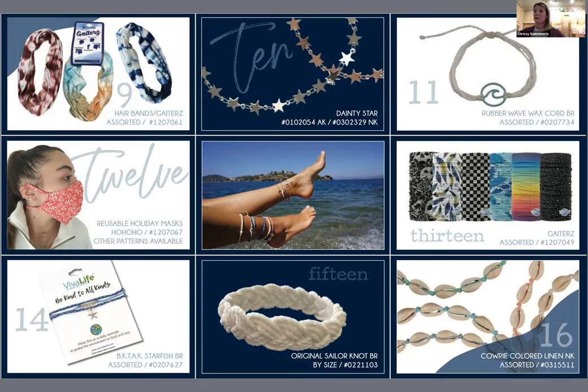Number 13 is gaiters — all different types, from boys to girls to little kids. Number 14 is our Be Kind to All Kind bracelets; that one is our starfish design, but we have several different designs that remain a bestseller after three years. Number 15 is one of our staples — the original stalinite bracelets. They're simple cotton bracelets, inexpensive, but they sell like crazy. Number 16 is another cowrie necklace that comes in different colors.